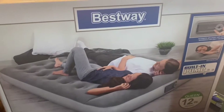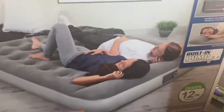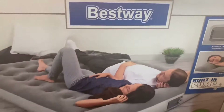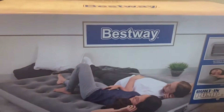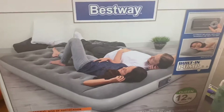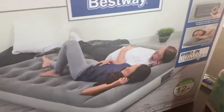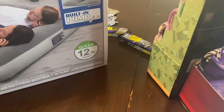I also found this goodie in the clearance section at Walmart — it's a queen-size 12-inch height blow-up bed with a built-in pump. The original price was $29. I scanned it and it was only seven dollars, so this was a great deal.